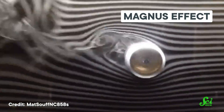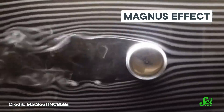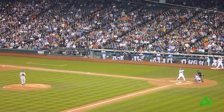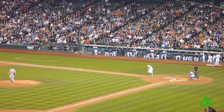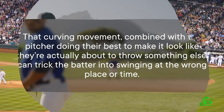Curveballs do curve. The secret is in how they spin, in something called the Magnus Effect. The more spin the pitcher can put on the ball, the more they can make its path curve. In fact, in 2021, Major League Baseball cracked down on pitchers putting sticky substances like pine tar on baseballs. The extra grip lets the pitcher put more spin on the ball, which can lead to unusually large breaks.